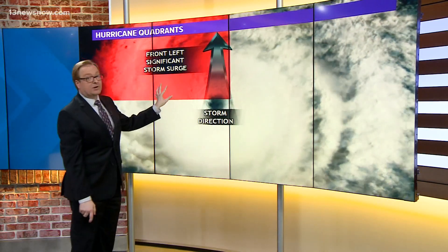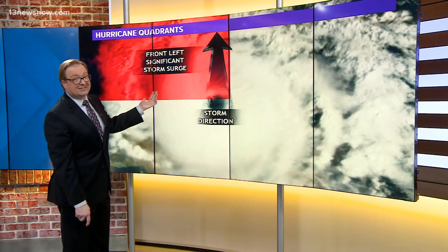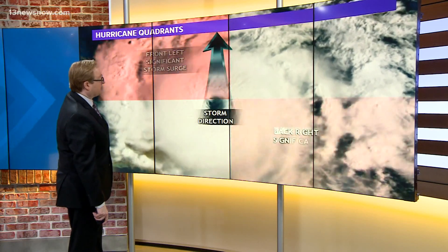On the left side — the front left — that's where we usually have some of the strongest storm surge. Of course, since it came ashore down in North Carolina, we didn't have the impacts really of storm surge.